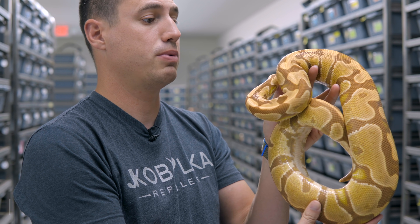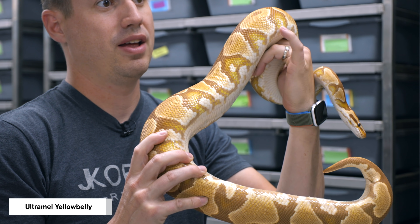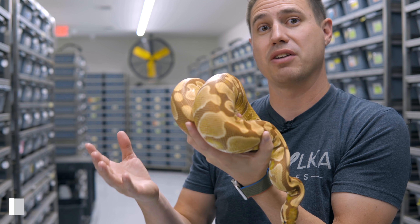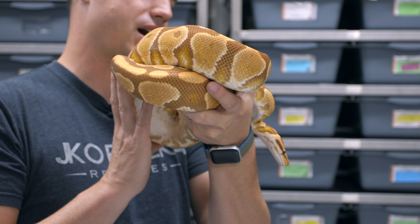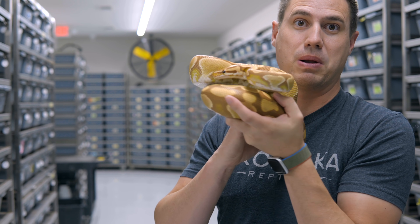Now this is actually an Ultramel yellow belly. So it's not a huge difference, but you can see the little brighter markings. They also have those yellow belly side patterns on the sides of the belly. We have a video about how to identify yellow bellies if you want to check that out. Let's go see the awesome babies — the Ultramel Confusions we made with this pair.